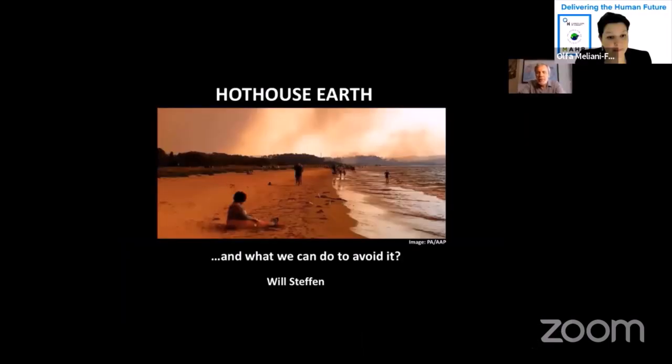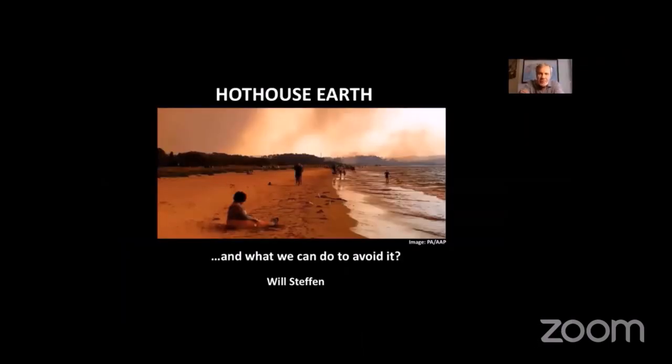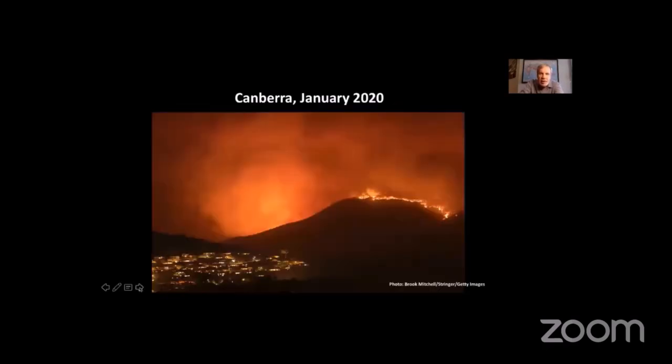My name is Will Steffen and I'm an Earth system scientist. Today I want to talk about the concept — or I should say the risk or threat — of Hothouse Earth and what we can do to avoid it. Those of us who live in Eastern Australia got a glimpse of what Hothouse Earth might look like a bit over a year ago. This photo was taken in the southern suburbs of Canberra, where I live, in January 2020.